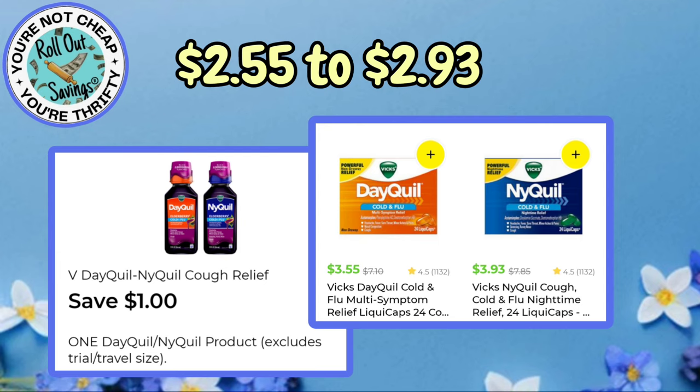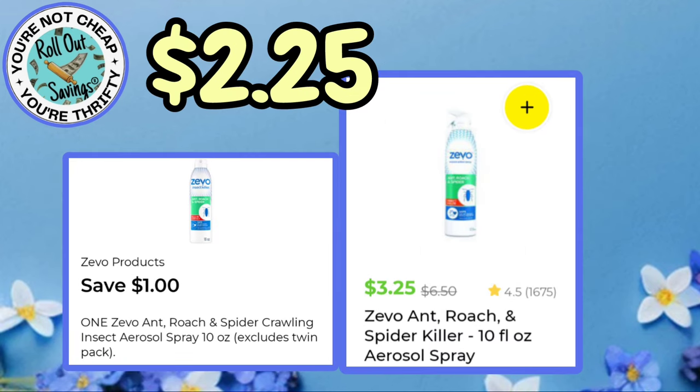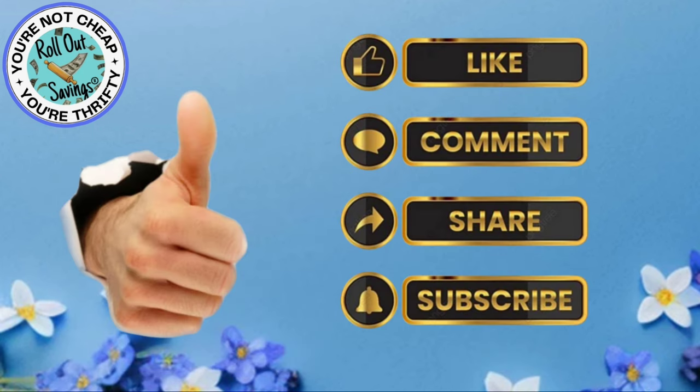Up next, we have the DayQuil and the NyQuil — you're going to pay anywhere from $2.55 to $2.93 depending on which one you can find. For $2.25, you can get the Zevo Ant and Roach Spider Spray with a dollar-off coupon. Now, these are just the items that I was able to find — I was having issues with the app this morning. We know Sunday mornings they tend to have problems.